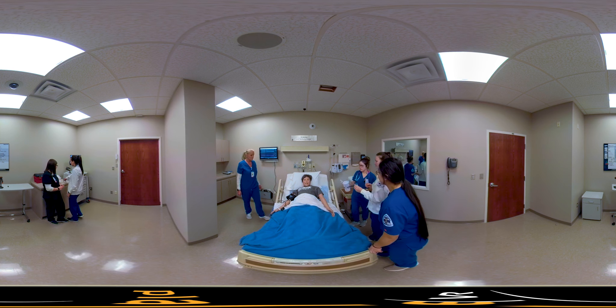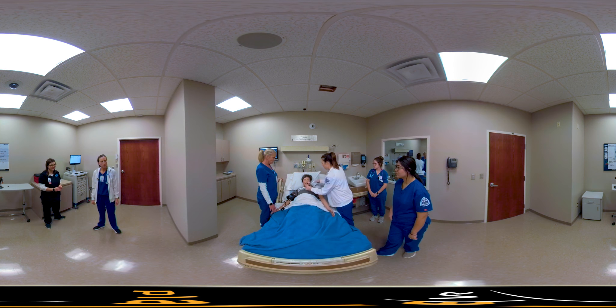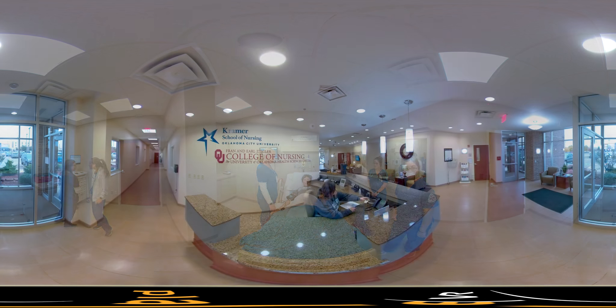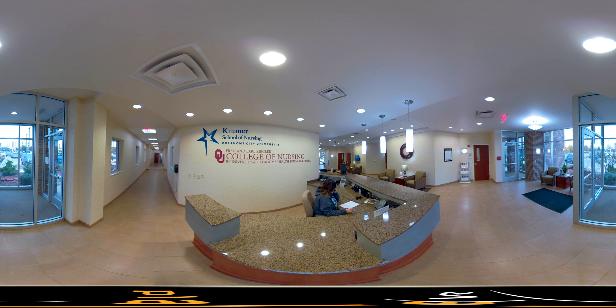Duncan Regional Hospital is devoted to supporting staff in their career development. We provide many incentives for doctors, nurses, and healthcare professionals to attain certifications and expand their skills with training. Nurses can earn their RN or BSN through the Kramer School of Nursing, on-site at Duncan Regional Hospital. Our nurse education programs are a collaboration with Oklahoma City University and the University of Oklahoma, giving students exposure to several different nursing specialties.